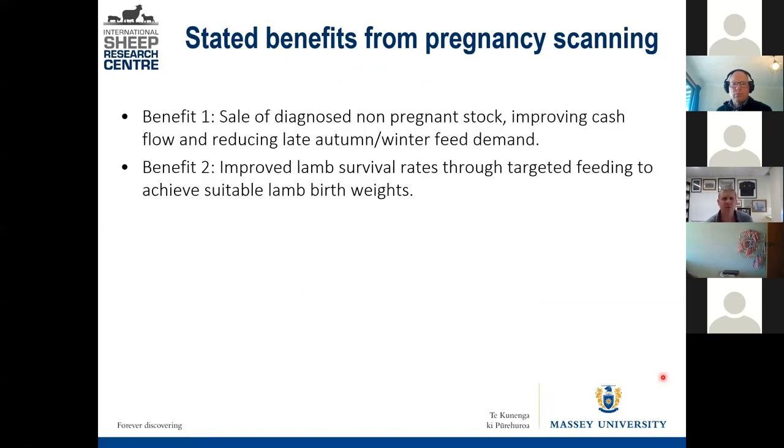The first benefit is you can get rid of some of those non-pregnant ewes early, therefore reducing some of that late autumn winter feed demand. That obviously depends on when you mate and exactly when scanning occurs.